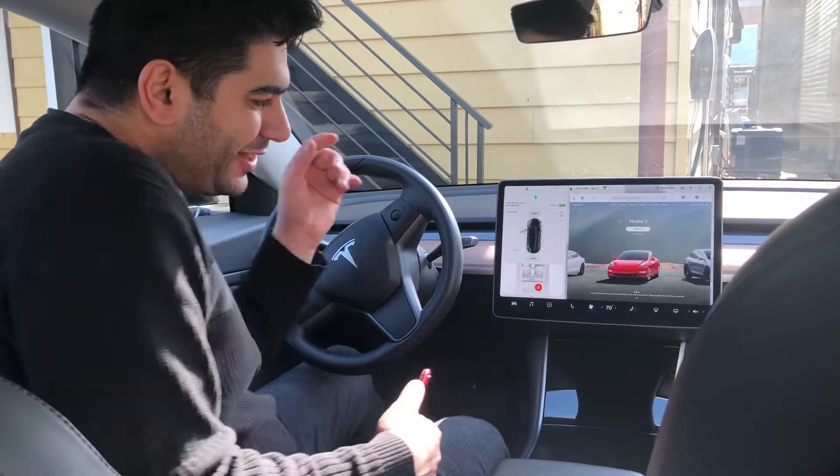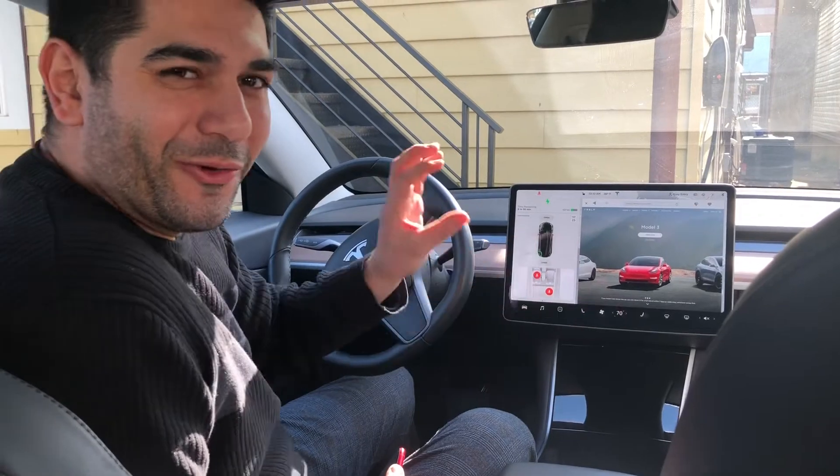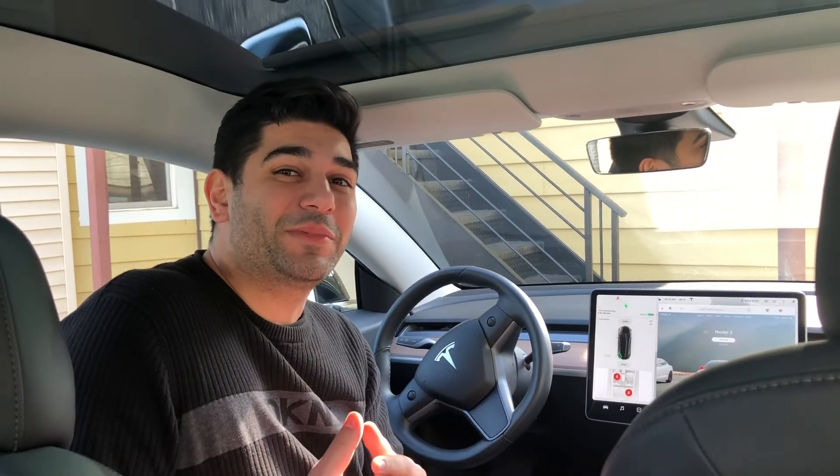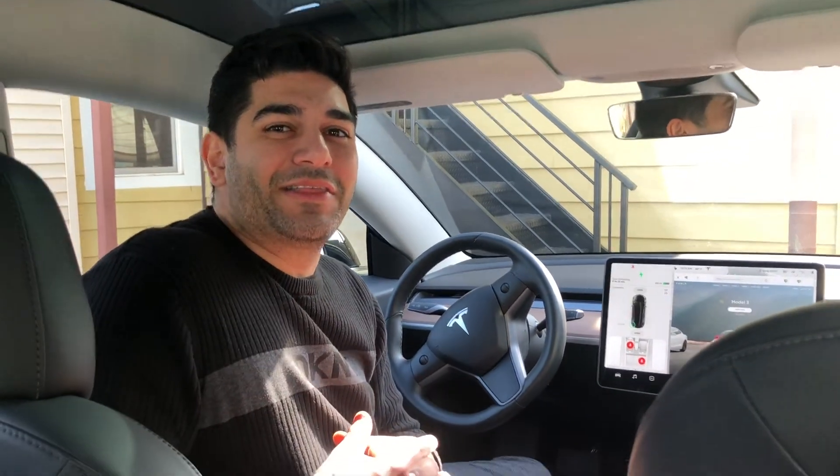As you saw there, it says 'Don't worry, my owner will be back, the AC is on,' or if the heat is on it actually shows that too. And these are the two software updates. I'll let you know once I get early access to the next software update. Thank you for watching.